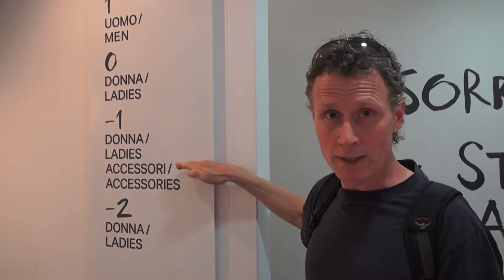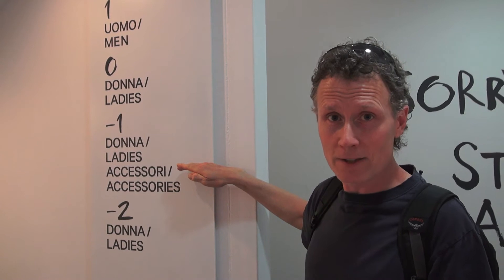And if you go down one level below street level you're at floor negative one. And if you go down another one you're at floor negative two.